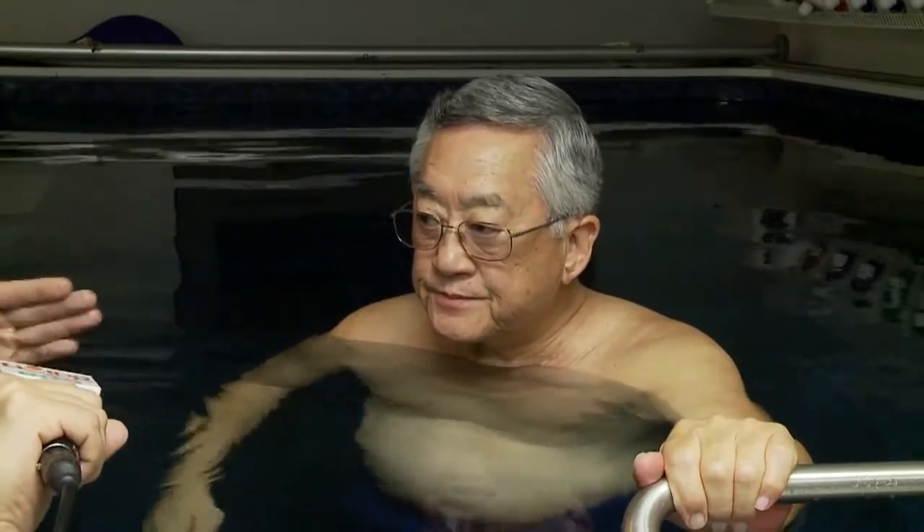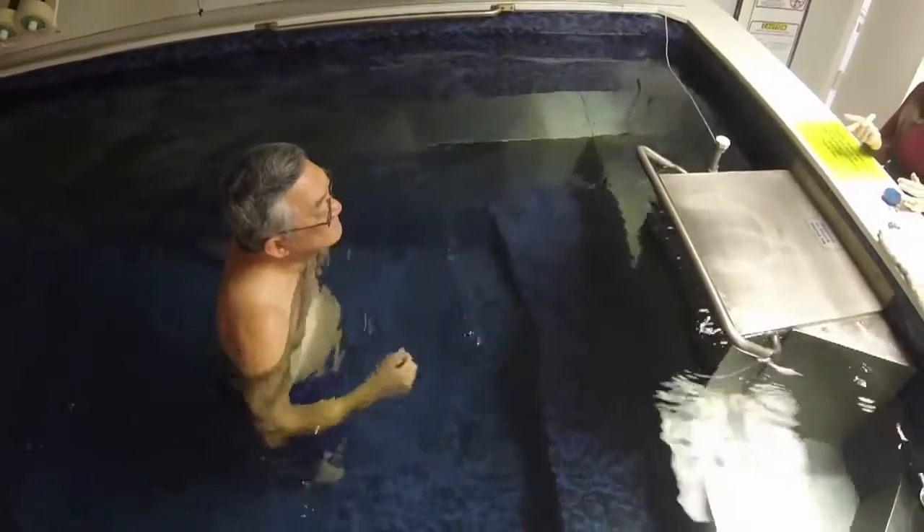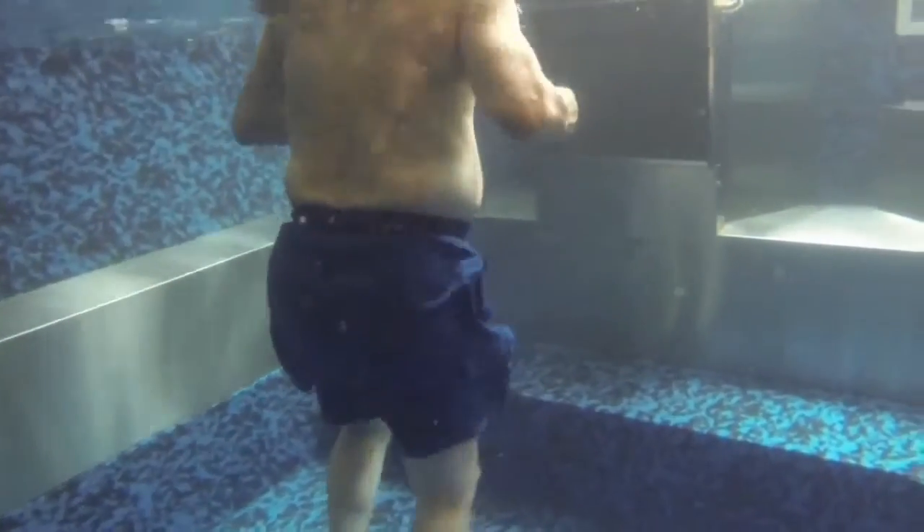What was it like when you got in the pool for the first time? Could you tell right away it would be beneficial for you? Oh, no question about that. It was just very fluid in terms of movement and motion. The pain wasn't as much because of the buoyancy, and it really got me motivated to do the kinds of exercises that Julie recommended.